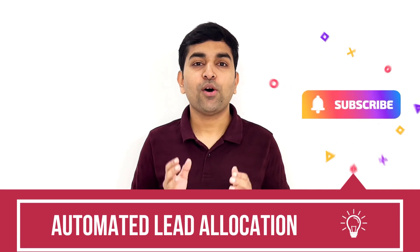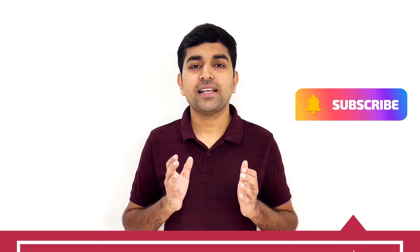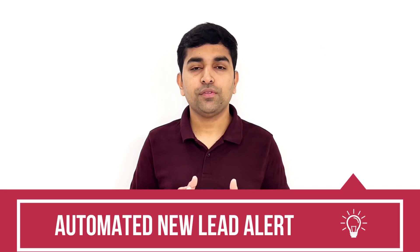Not just that — these leads will also get automatically allocated to your sales executives, so there is no need to perform any manual activity. All leads will be added to the CRM and automatically allocated to your executives. Once allocated, the sales executive will get an automated notification saying a new lead has been assigned. This will help your sales team contact the lead immediately, resulting in a higher conversion rate, because an immediate response creates a better client experience and a strong brand image.